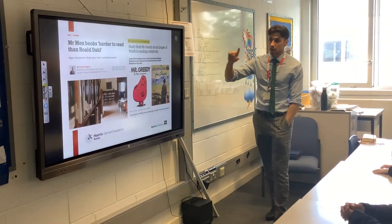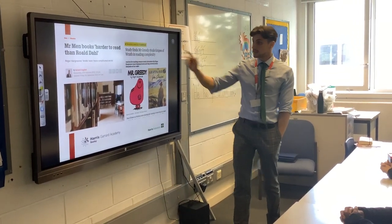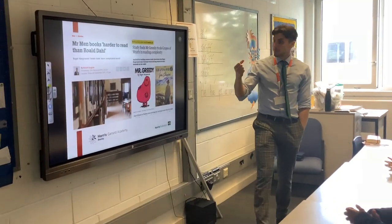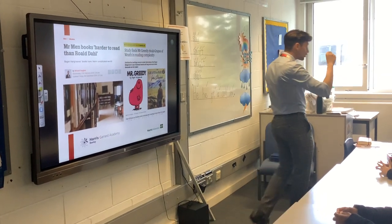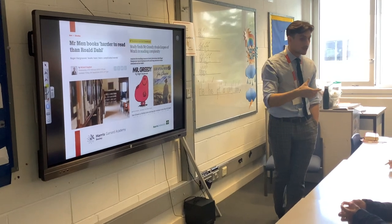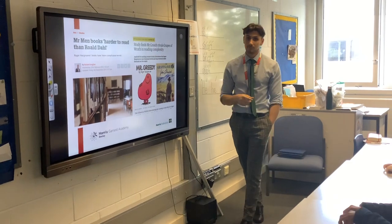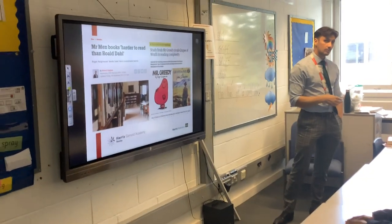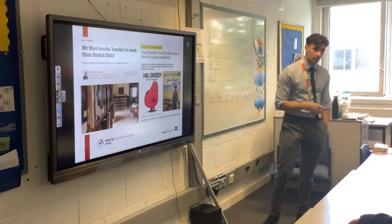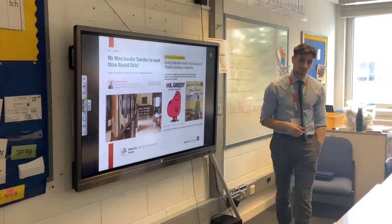Here are some interesting snippets — books by Mr. Men are harder to read than Roald Dahl, and the study finds that Mr. Greedy rivals Grapes of Wrath in reading complexity. Some of our books are short but have a really high number, and that's to do with the vocabulary in the book. Some books are even level five, so you might think it's easy for your child, but actually it's dealing with more complex themes and more difficult storylines. We don't want to put children off taking more challenging books — we want to encourage them to take a book that's appropriate to their level.